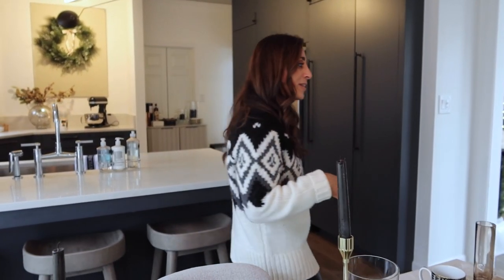It looks dressy but it's actually really casual. The kids will sometimes just run in from a sport, wash their hands, and sit down. Other times it's a nicer dinner and we'll ask them to put a nicer shirt on. It's a little mix — and it works for everything.